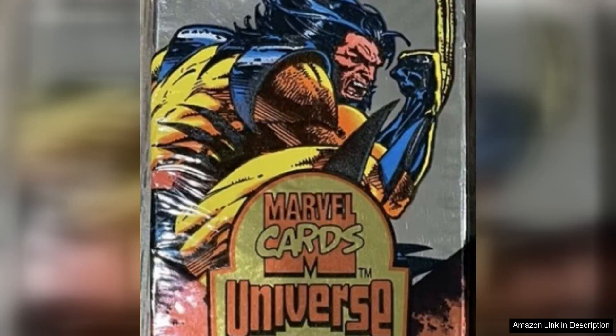The 1994 Fleer Marvel Universe sealed Jumbo Pack is a must-have for any comic book or trading card enthusiast. With 12 cards per pack, you're guaranteed to uncover some iconic Marvel characters and artwork from that era. The packaging itself is a nostalgic throwback to the 90s, adding an extra layer of collectability to the cards.